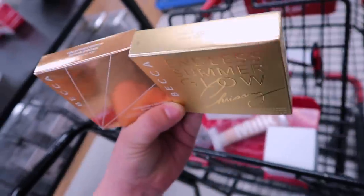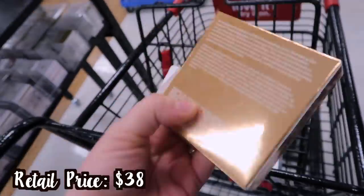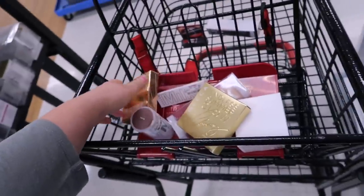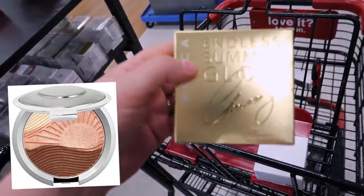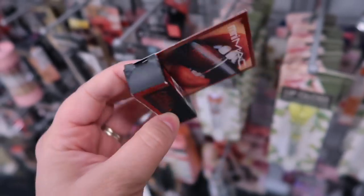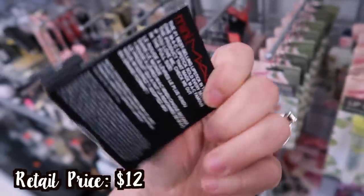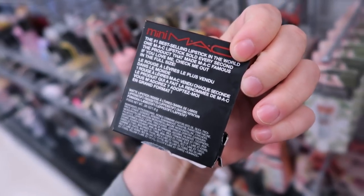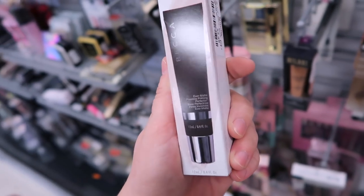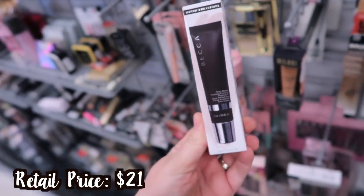Champagne Pop is $9.99 — I don't know if we've seen the powder version full size before. I also found a mini MAC lipstick in Chili for only $3.99 — good if you want to try it out. It says 'the number one best-selling lipstick in the world.' Also from Becca, found a mini Ever Matte Poreless Priming Perfecter for $5.99 for 0.4 ounces of product.